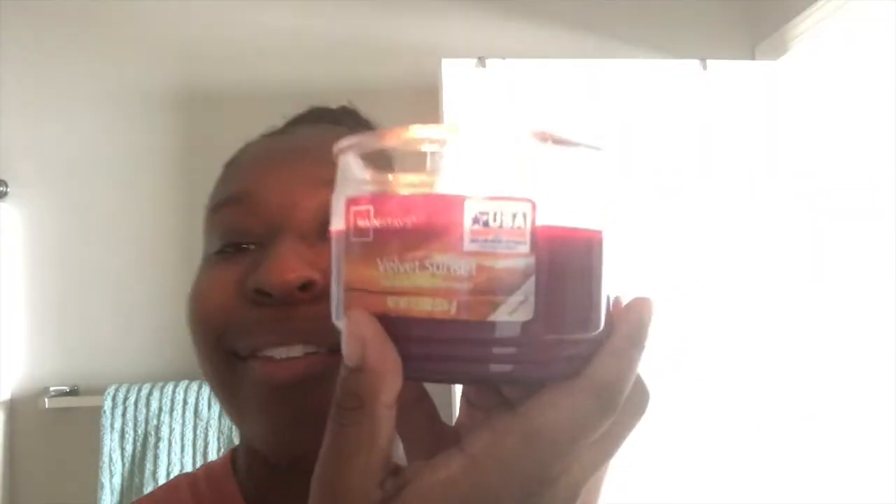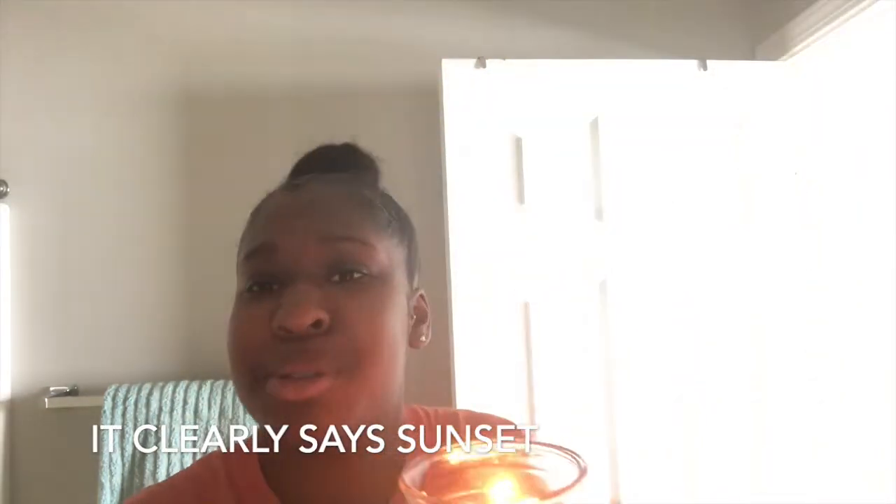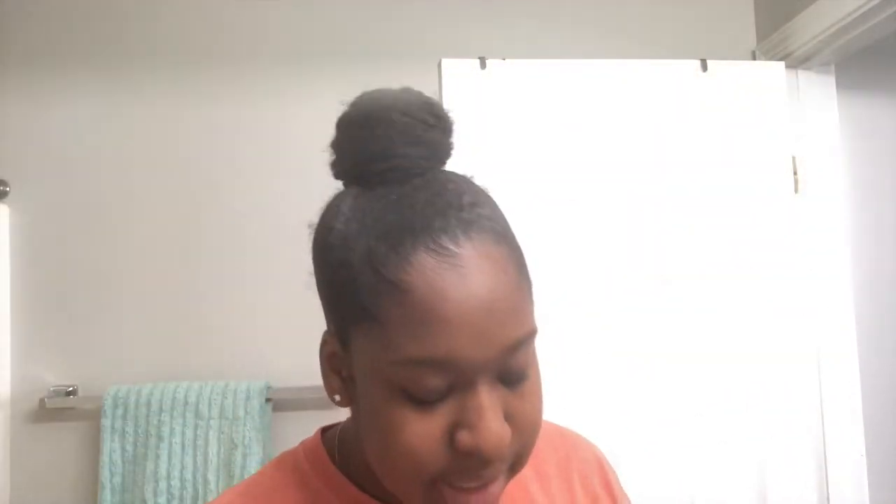Good morning, Vibers! It's your girl Tai Chi and I want you to vibe with me. You're probably wondering why it's so dark — well, I got a new candle from Walmart, velvet sunrise, and it smells so good. We won't be in the dark for long — I just really wanted everyone to see my candle. God said let there be light, and then there was me!